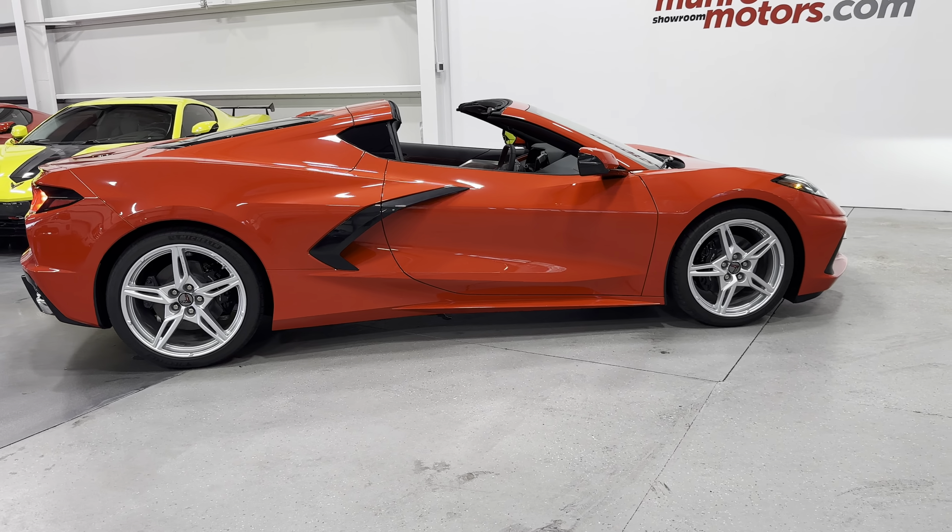Throwing it in reverse, you can see it's got a reverse camera as well — nice and crisp picture quality. Down below we've got your automatic transmission controls, traction control, front camera button, and mode selector. The drive modes are: Weather, My Mode (customizable), Tour, Sport, and Track — it changes all the settings every time you change that dial. Steering, engine shift, brake feel, and engine sound all contribute to the selected mode.